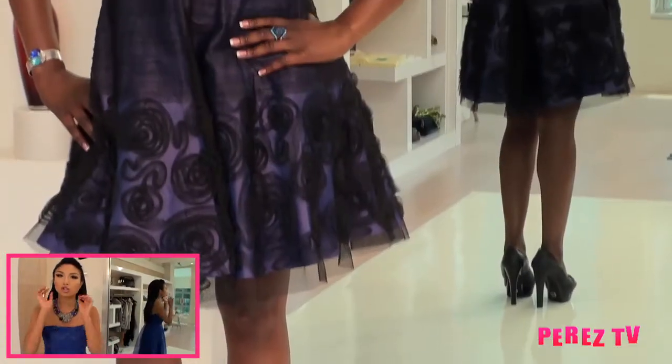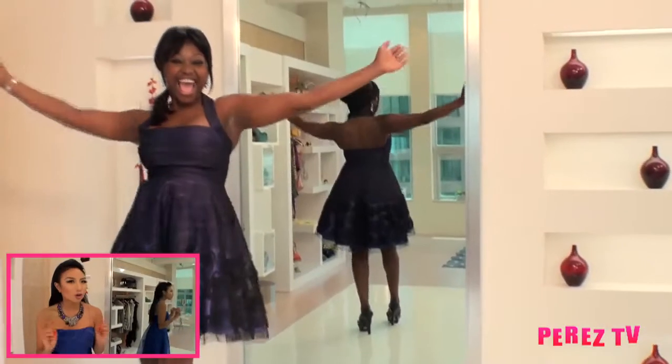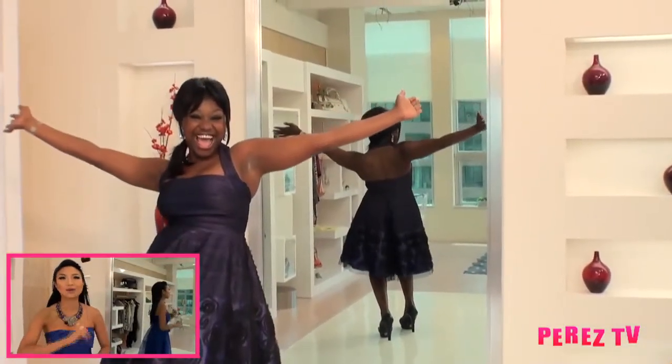What I did here is I accessorized this Jessica Simpson dress with a turquoise set of earrings, ring, and a bracelet. This dress says a lot on its own — it's already got that beautiful tiered ruffle and the beautiful embellished roses on the outside of the skirt, so you don't want to do too much with accessories to take away from the dress.